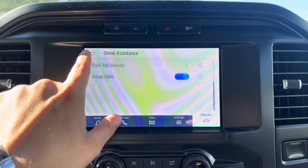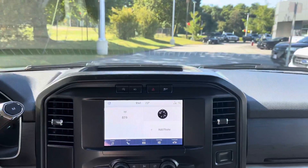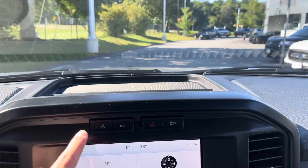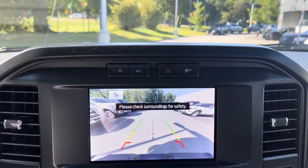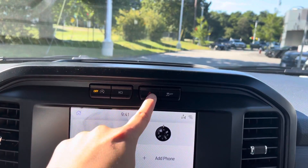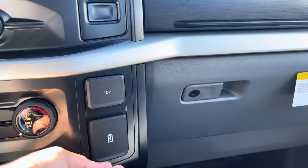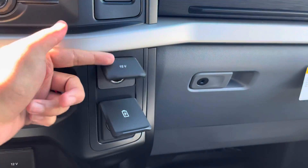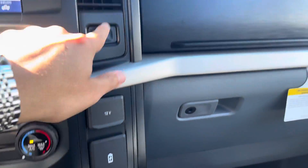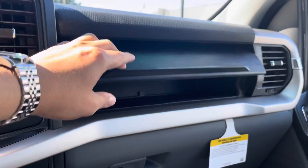You have the backup camera, parking aid sensors, and driver alert — those are all part of the Ford CoPilot 360. There's also auto start-stop technology, the backup camera, auto park brake, hazards, traction control, and AC controls. You have USB ports in there in case you want to charge something, storage, and also the glove box.